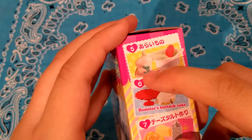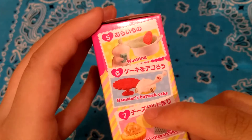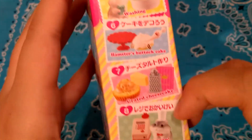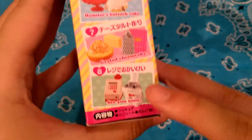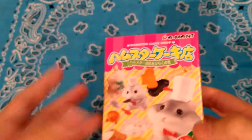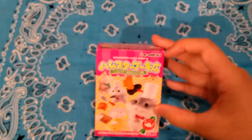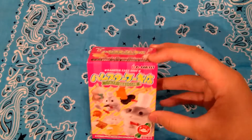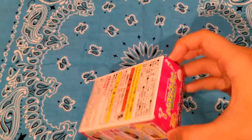This one is washing — so cute, it's holding a little sponge. This one is hamsters but a cake — how nice. This one is grated cheesecake, and this one is called see you soon, which is kind of sad.